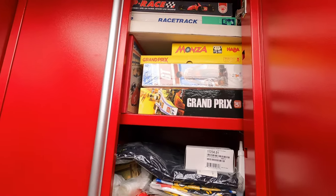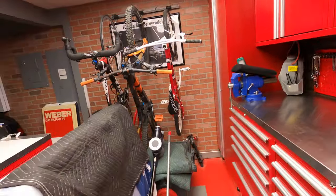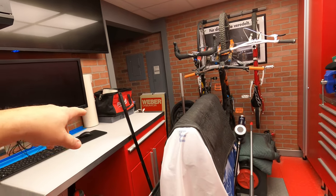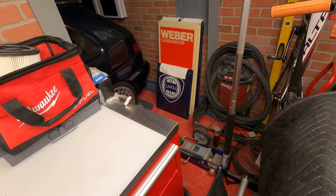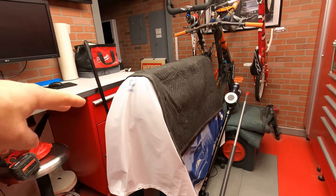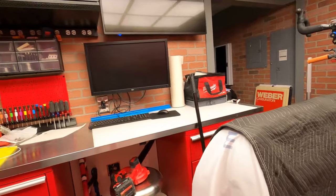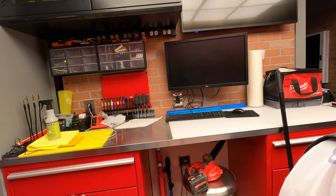More memorabilia up top — flags — and that's all Legos in there. Road bike, mountain bike, vacuum, more signs — a Lancia sign, a Weber sign, an Autobianchi sign, an old BMX race bike. There's also a plotter here to cut graphics for my business and a computer monitor to do work and look stuff up when working on a car.